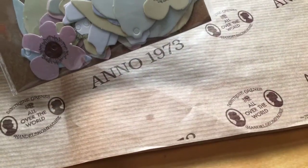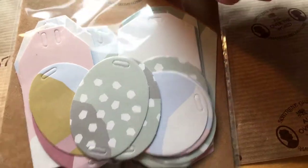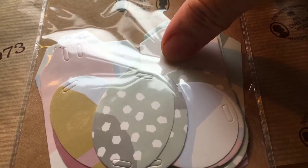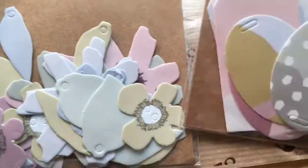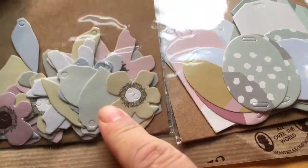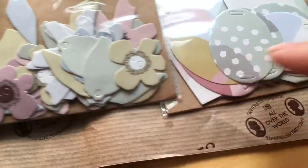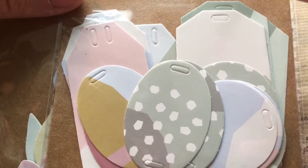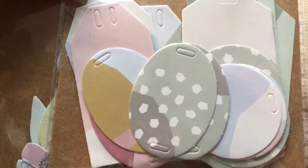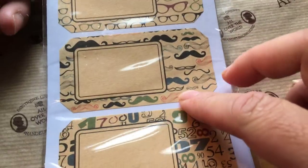I got die cuts and tags. This pack is for 93 euro cents and the tags are also 93 euro cents per pack. This pack of sticker sheets you'll recognize — for 87 euro cents you get four sheets.